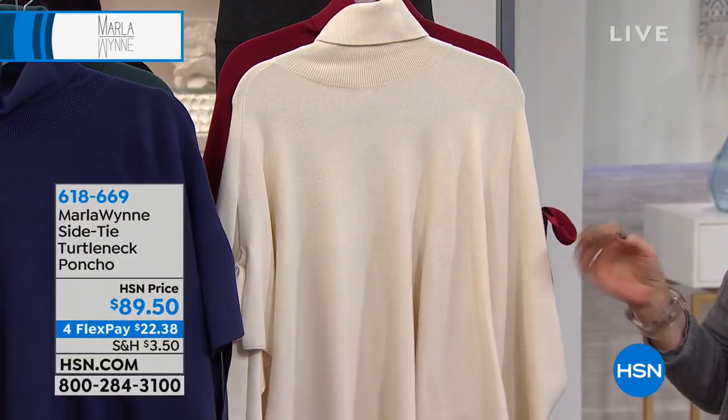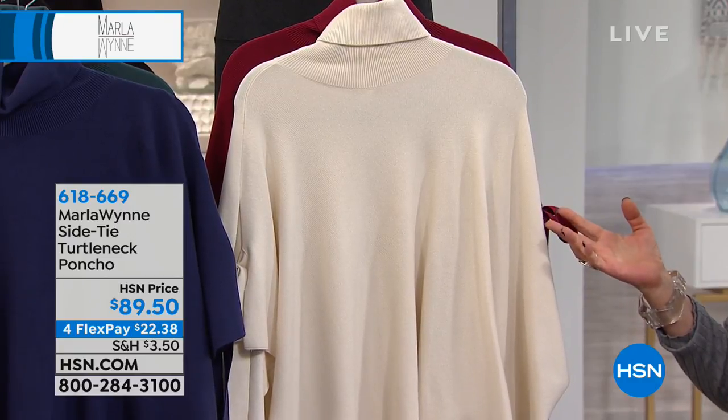This is such a fun piece. I have to tell you, this is my mom's favorite piece from this winter collection. She has it in three colors. And I didn't get them for her — she went on hsn.com, used her HSN credit card and bought them. Great mom. My mother's my best customer in this winter collection. She's so cute about this stuff.